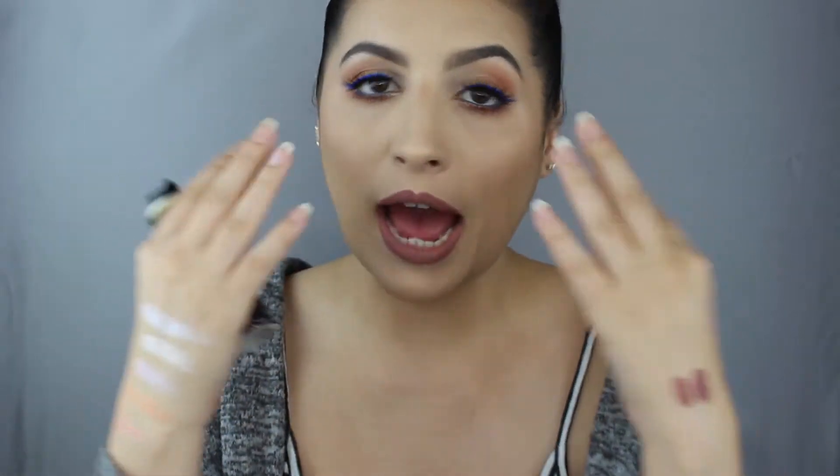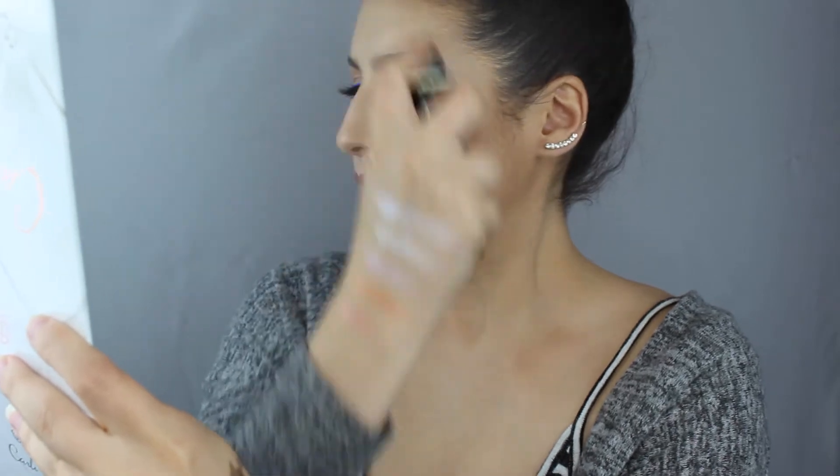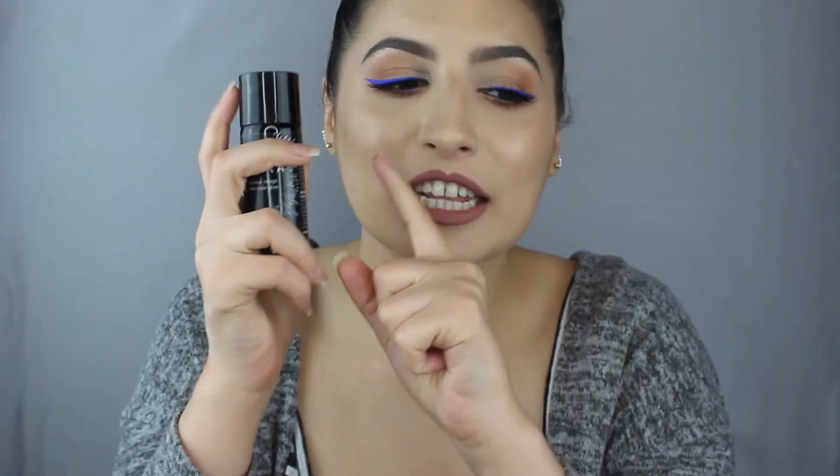I love it for a very dewy, simple look — I'll just put on my eyebrows, mascara, a gloss, and spray this on. It gives such a nice glow. I'm putting some on now so you guys can see. You see that? It just makes your skin look so dewy and so hydrated — look at that, it's so pretty.